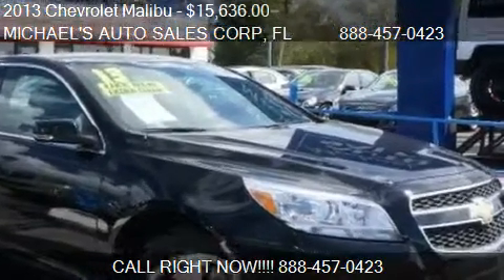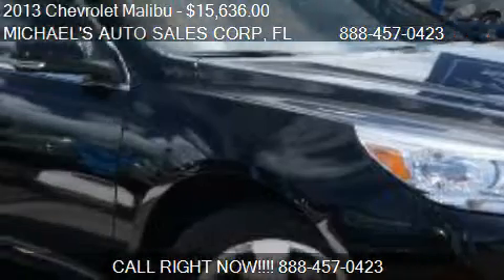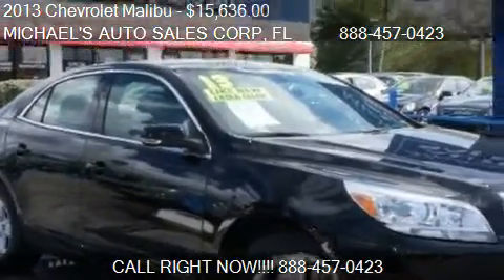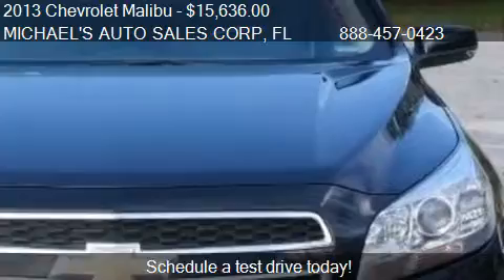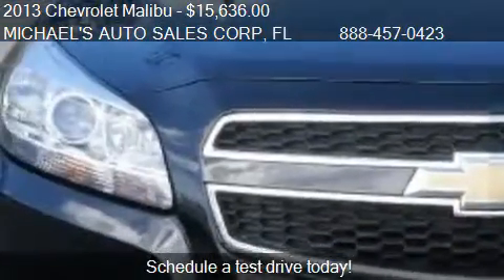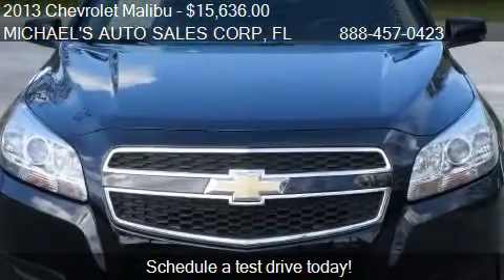This 2013 Chevrolet Malibu is offered by Michael's Auto Sales Corp, priced at $15,636. This Malibu is ready to sell and has just over 40,793 miles.